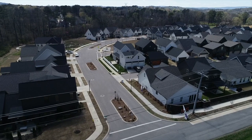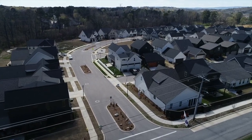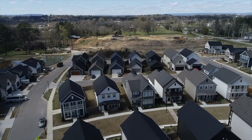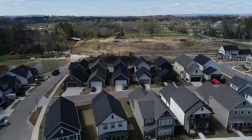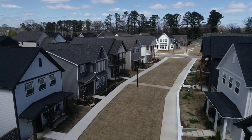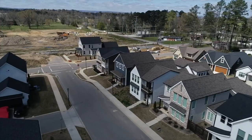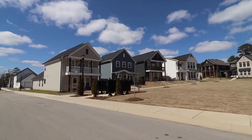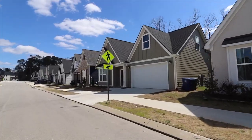The last neighborhood we're going to talk about today is Heritage Walk. This is a newer neighborhood built by a local builder, Green Tech. Heritage Walk is located near Heritage Park, which is just off of East Brainerd Road near Jenkins. The layout and design of this neighborhood is very unique, and they're still expanding into different phases. Prices in this neighborhood range from the low to mid $400,000s up to the low to mid $600,000s.